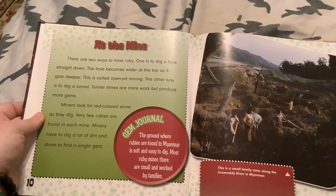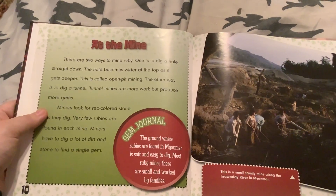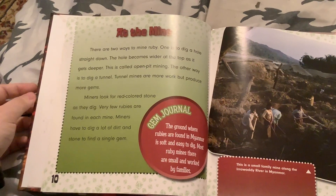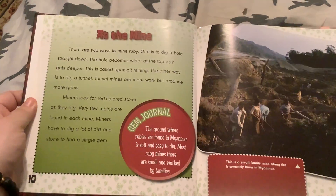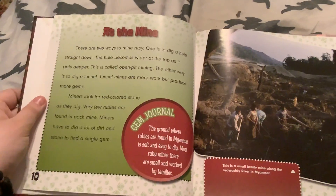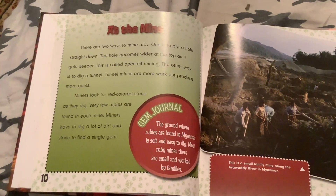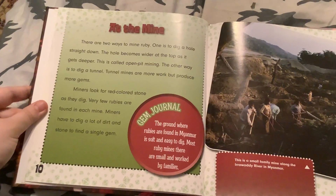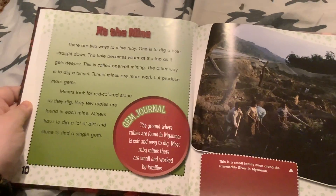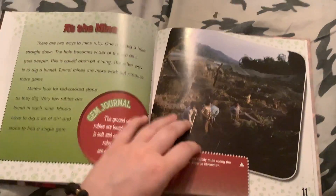At the mine, there are two ways to mine rubies. One is to dig a hole straight down; the hole becomes wider at the top as it gets deeper — this is called open pit mining. The other way is to dig a tunnel. Tunnel mines are more work but produce more gems. Miners look for red colored stone as they dig. Very few rubies are found in each mine, and miners have to dig a lot of dirt and stone to find a single gem. The ground where rubies are found in Myanmar is soft and easy to dig. Most ruby mines are small and worked by families.